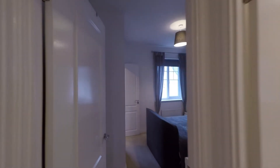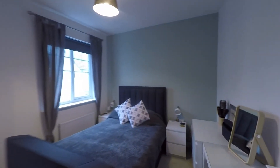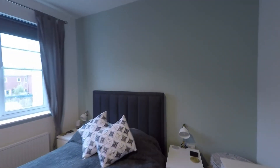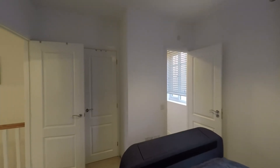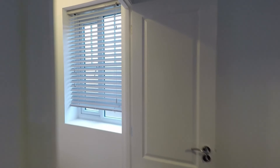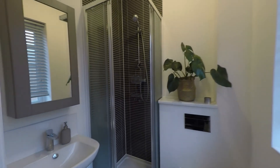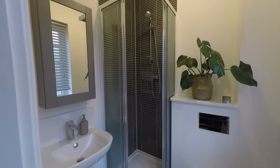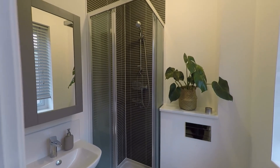Last but certainly not least, bedroom one — the largest of all three bedrooms — a very comfortable double room with plenty of space for a king size bed if required. As the master bedroom it does benefit from built-in wardrobes behind the door, and we also have a private ensuite shower room with a high-end modern suite comprising the wash hand basin, the WC, and a fully tiled shower cubicle to the corner of the room.